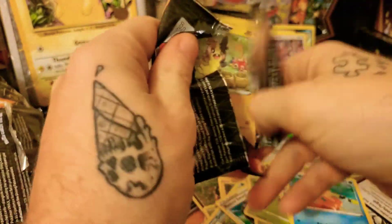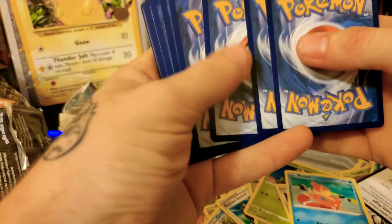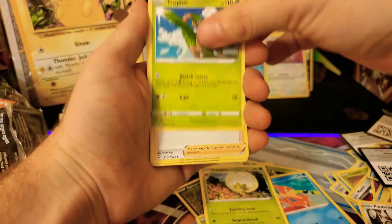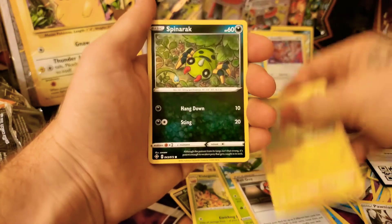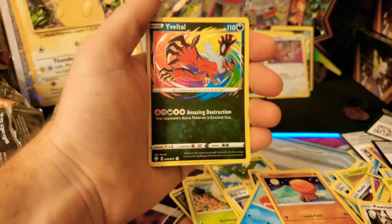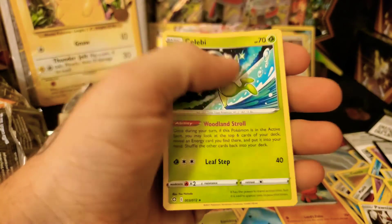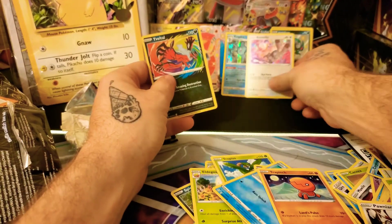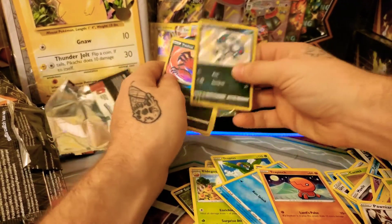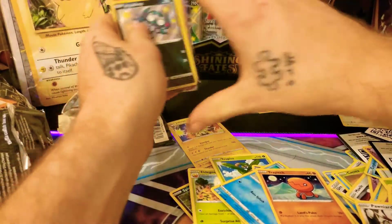Last pack magic for the evening, ladies and gentlemen! Code card for you — three to the front, we're gonna say fighting energy. We got Eldegoss, Tympole, Ball Guy, Morpeko, Spinarak, Puzaan, Rally. And a Celebi — that is amazing! We're gonna get those promo cards out of the way.